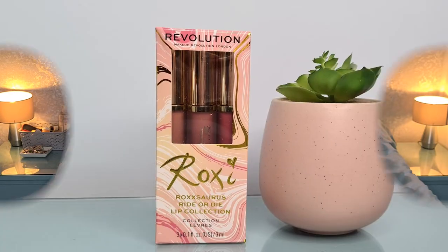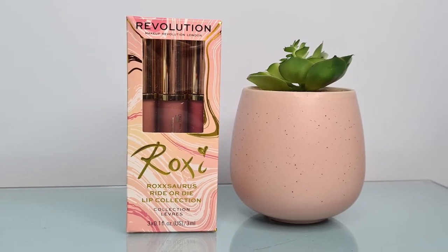The next thing I got I'd seen on Instagram and really wanted to try. It's a bit of an unnecessary product, but I've treated myself. I got the new Roxy Roxaurus Ride or Die Lip Collection. These are liquid lipsticks, and I just thought the colours looked super duper nice — very me kind of colours. This was £10 for a set of three, which I don't think is a bad price at all. I might do a little video testing these so I can let you know what they're like, but they look really promising.